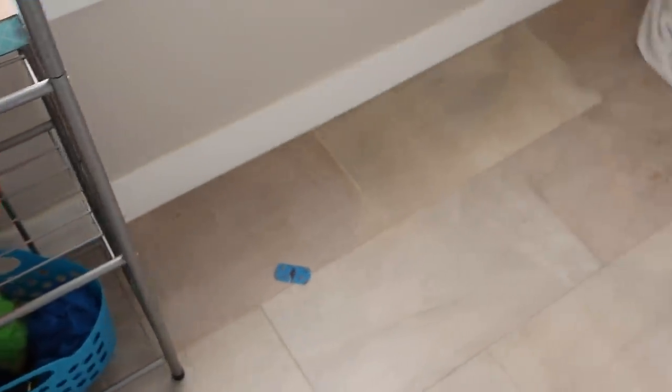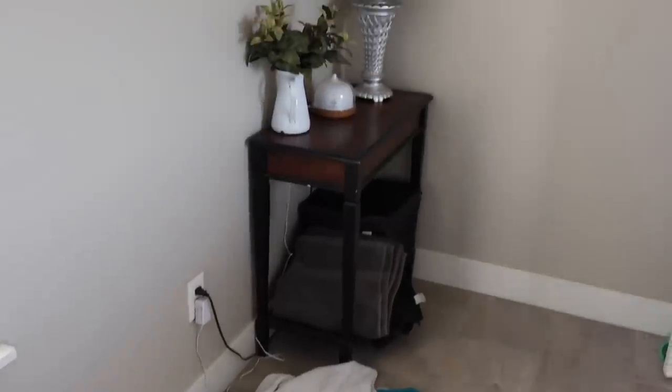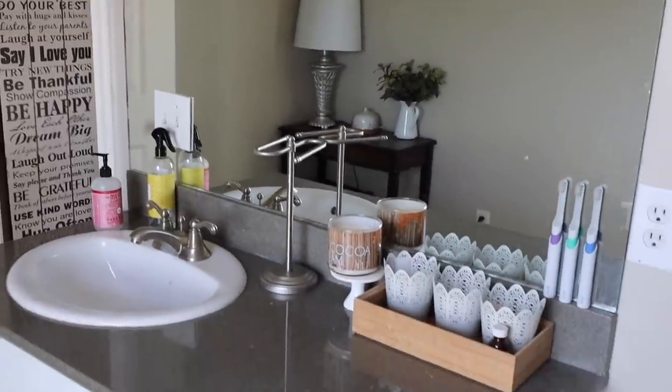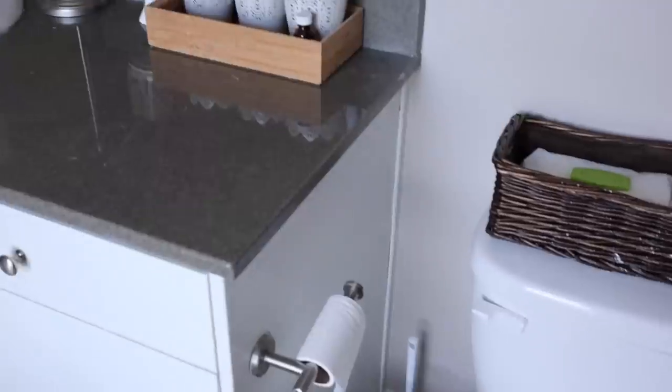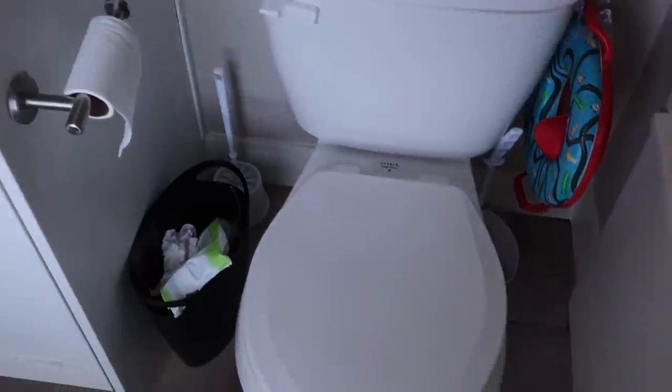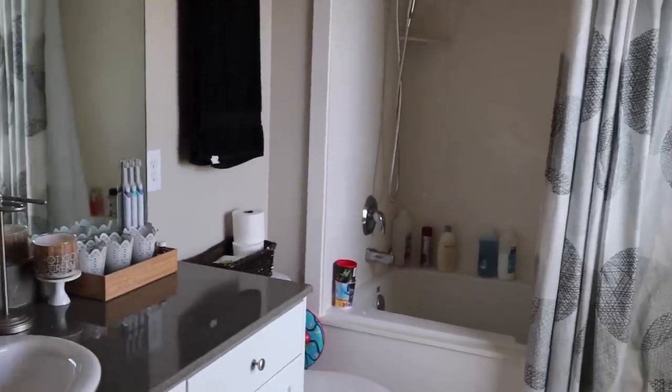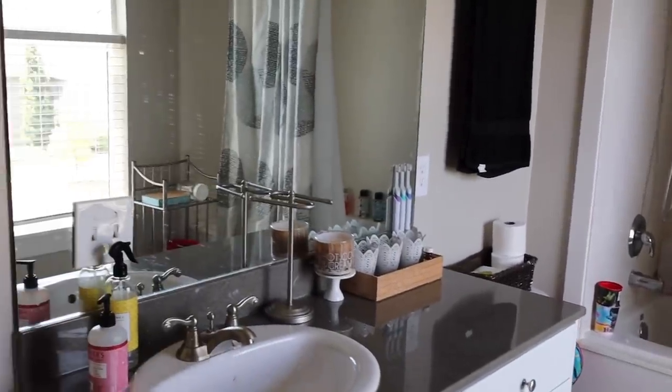Hey guys, welcome back to my channel. So today I am going to be doing a bathroom makeover in our upstairs bathroom, which is the bathroom that our boys use and also the one that our guests use. I have honestly not really done anything to this bathroom since we moved in about a year ago and it definitely needs a bit of a facelift. So I am going to be transforming this bathroom into a beautiful and functional space.